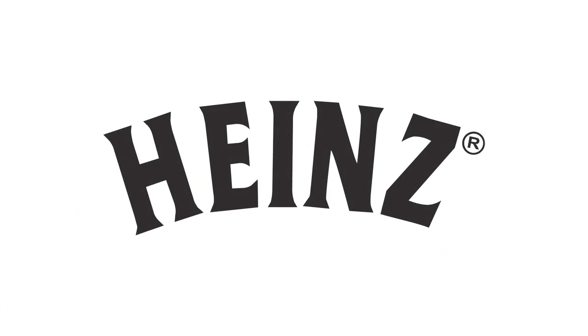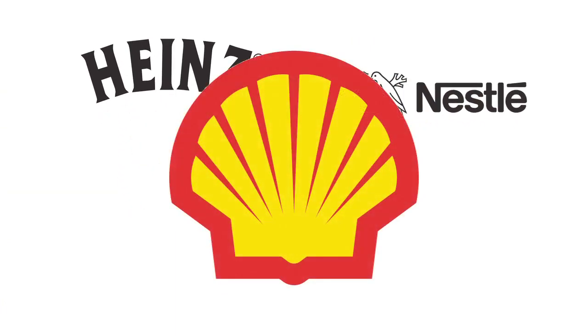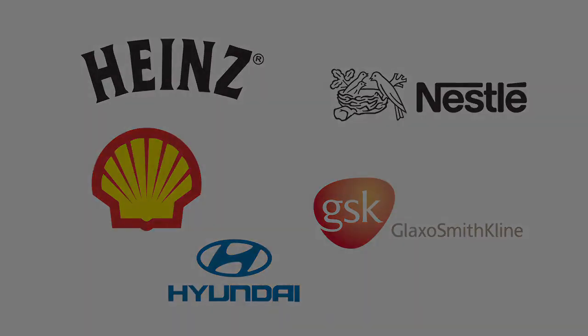Globally recognised brands such as Heinz, Nestle, Shell, GlaxoSmithKline, Hyundai and so on are all major steam users and customers of ours. So, although steam may be seen by some as old-fashioned, its global use clearly shows that it is still very much an important part of the contemporary and modern world of business today.